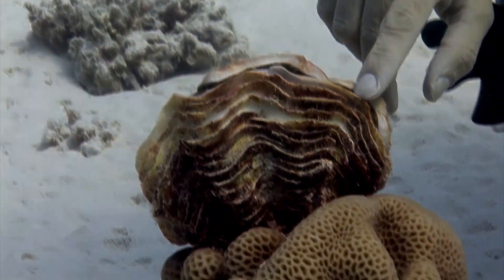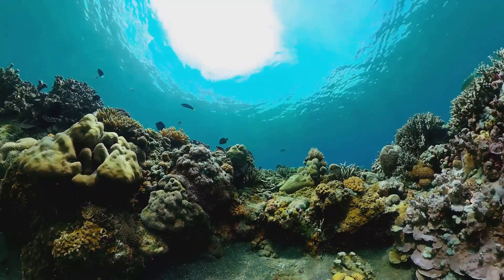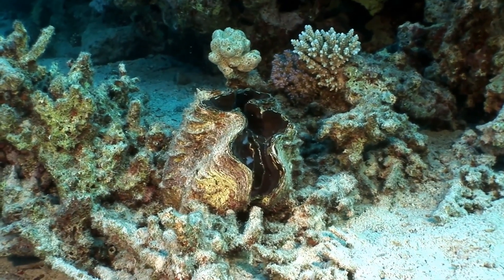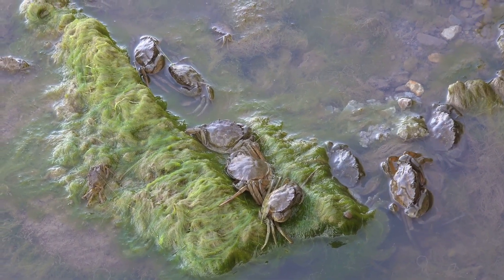Clams have been symbols of resilience and adaptability for centuries. They remind us of the delicate balance in nature and our role in preserving it. As we continue to learn more about these amazing creatures, let's remember to take action to protect their habitats — after all, the health of clams reflects the health of our entire planet. Thank you for joining us on this journey into the fascinating world of clams.